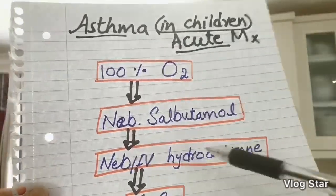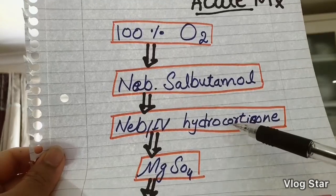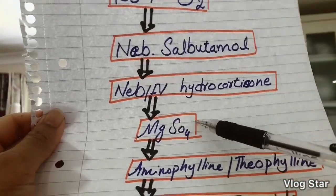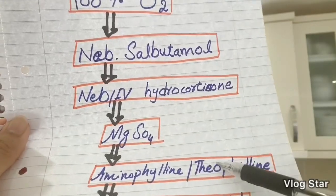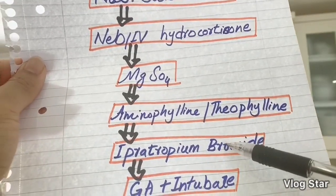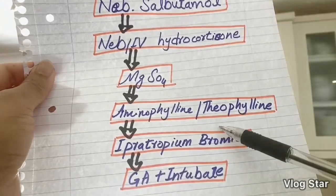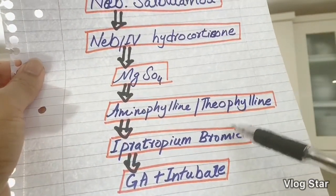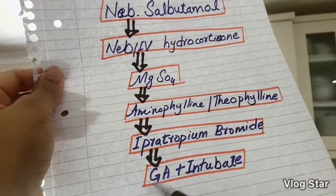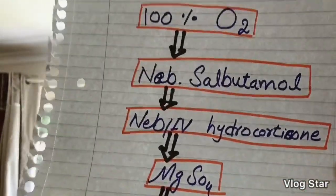After nebulized salbutamol, we give nebulized or IV corticosteroids — hydrocortisone. Then we give magnesium sulfate. If that doesn't work, we give aminophylline or theophylline. After that, if still no improvement, we give ipratropium bromide — not combined with salbutamol as in adults, but later in the sequence. If ipratropium bromide hasn't helped, we call the anesthetist and intubate under general anesthesia.